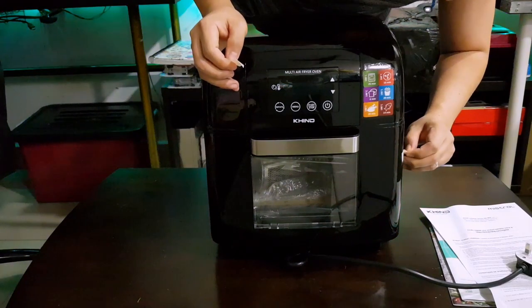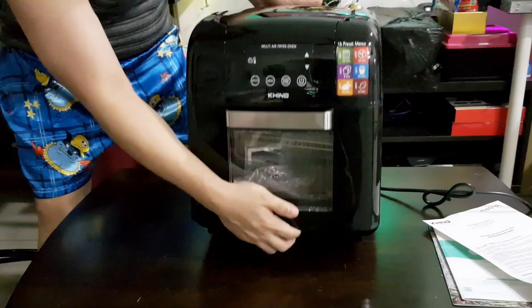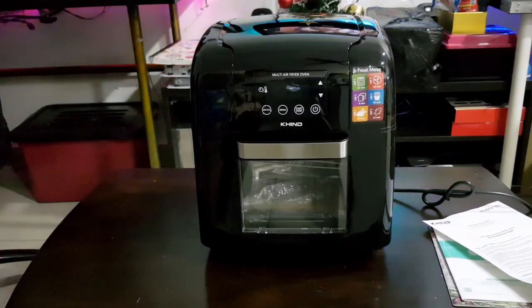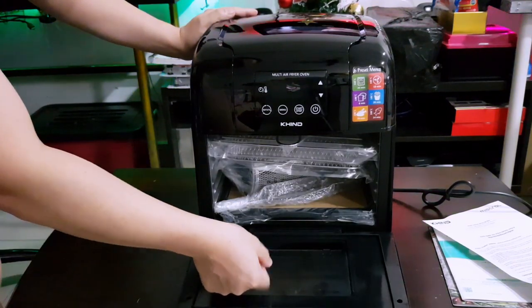The ARF9500 weighs 7 kilograms and produces a power between 1,400 to 1,650 watts with a capacity of 9.5 liters, which means that a small to medium-sized whole chicken should fit in just right.